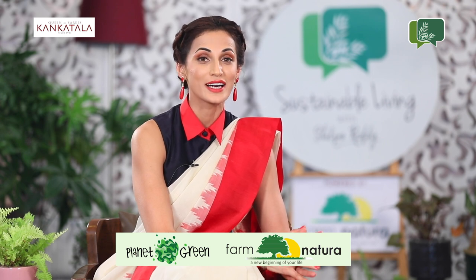Hello everyone, welcome back to Sustainable Living with Shilpa Reddy, powered by Planet Greens Farm Natura — a new beginning to your life. Today on yet another episode of Kankatala Q, Shilpa will be addressing a few questions that we have received in the past few weeks. Following the tradition, today I am wearing a Gadwal saree.